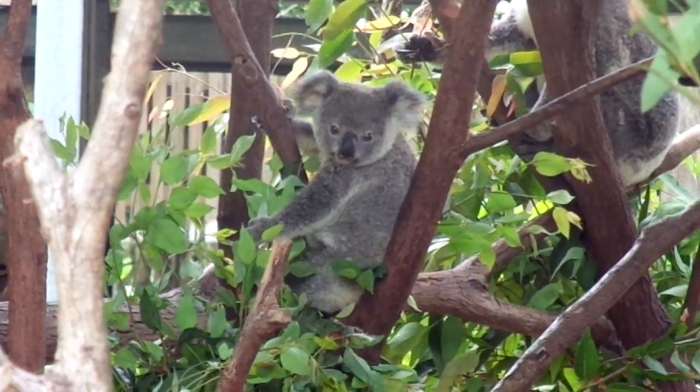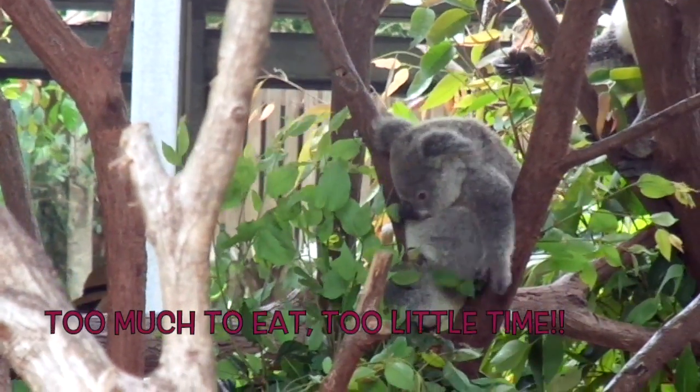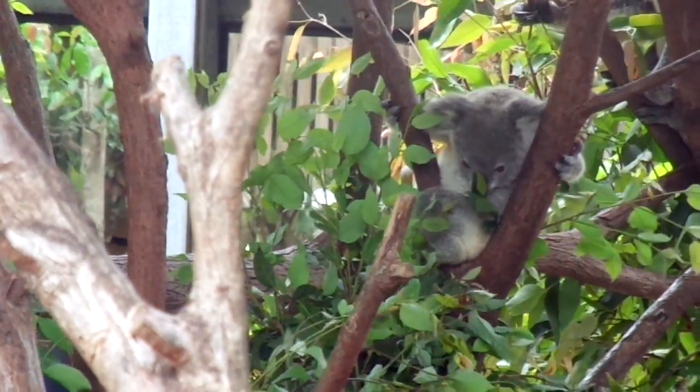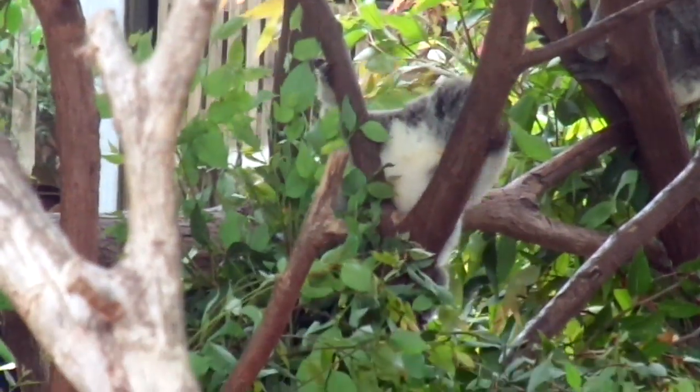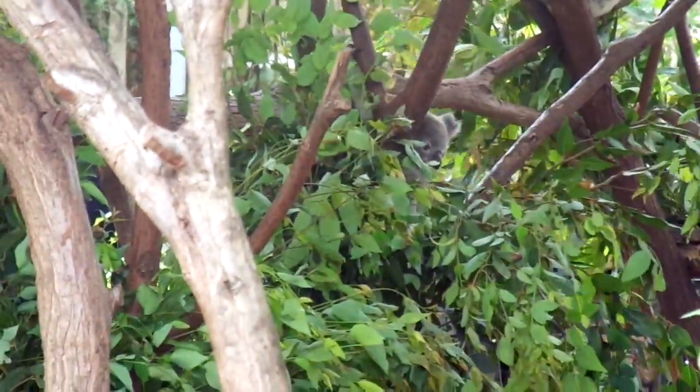There are over 600 varieties of eucalyptus. Koalas eat only some of these. They are very fussy eaters and have a strong preference for different types of gum leaves. Each koala eats approximately 200 to 500 grams of leaves per day, a tremendous amount for their size.